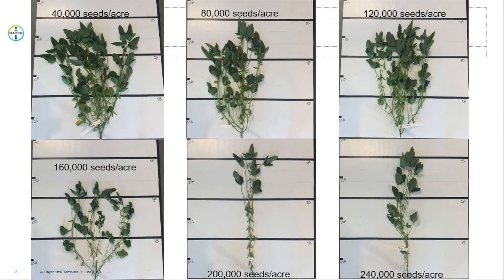When looking at the plant architecture, we can see that the plants in the 40,000 to 160,000 seeds per acre range have branches that come off the main stem, while plants in the 200,000 to 240,000 seeds per acre have a main stem with no branching.